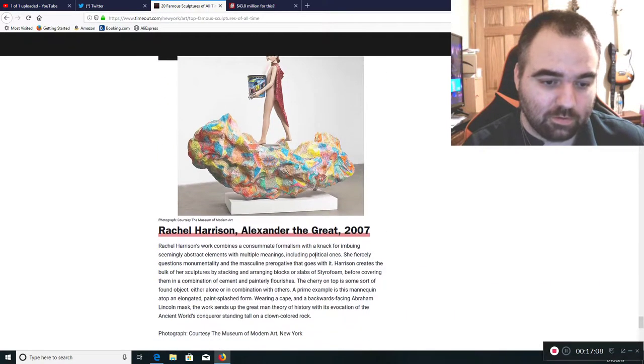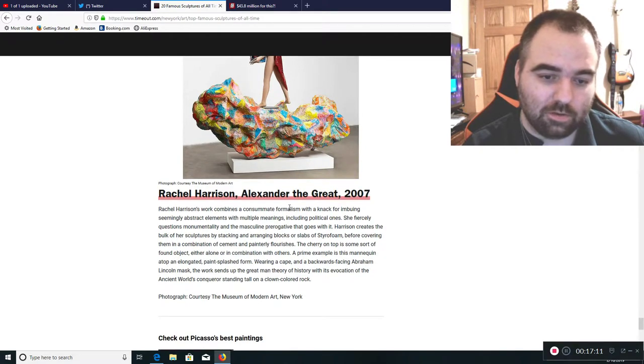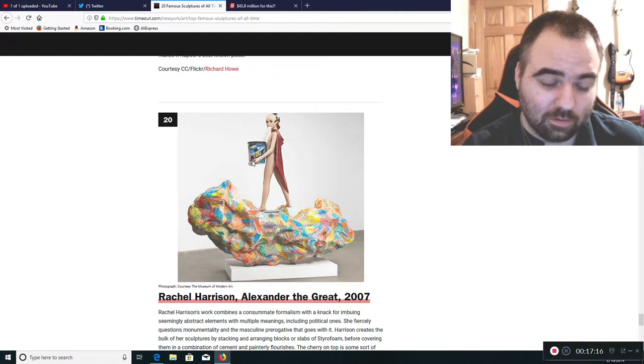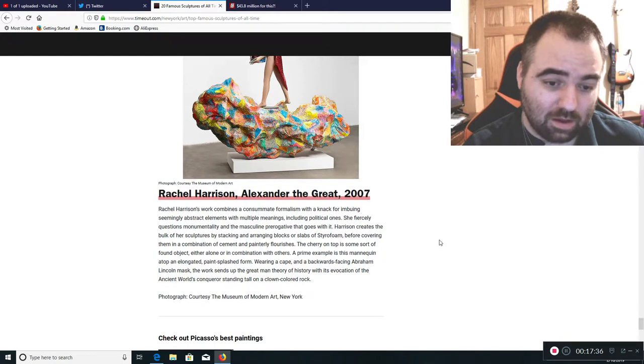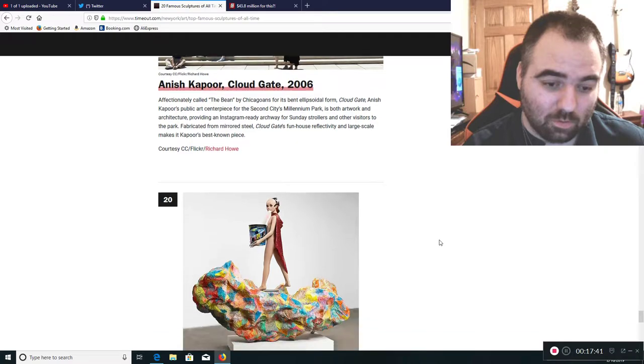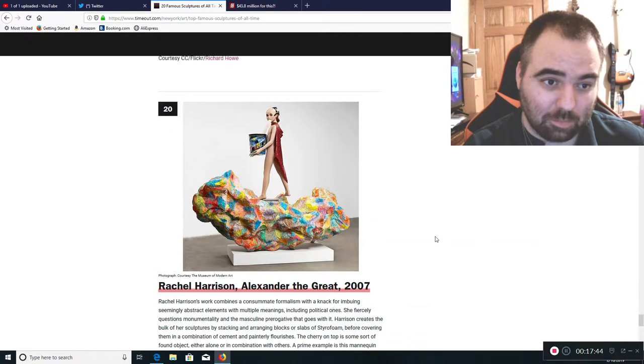Number 20 is Rachel Harrison's Alexander the Great, 2007. What the hell is this? You see some woman in a cape, and there's like a mannequin puking into a popcorn bucket of Jeff Gordon on some painted rock that looks like it's painted like an Easter egg. That just looks like garbage, or something painted by someone who was probably high on some type of drug.